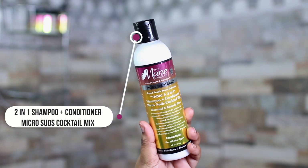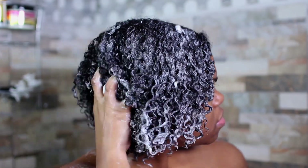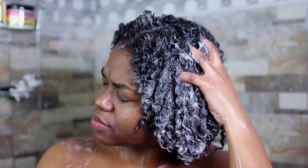To start off this wash day, we need to cleanse. This collection is definitely geared toward multitasking, and you can find that in this specific product — their two-in-one shampoo and conditioner cocktail mix, aka TADA. As the name suggests, it is a two-in-one. The consistency was pretty creamy; it definitely gave me suds and bubbles and all that good stuff. It definitely worked for me more as a shampoo — it made my hair feel very, very cleansed. My scalp was clean, my hair was clean. I feel like I used a bit too much, so for this product, a little goes a long way.